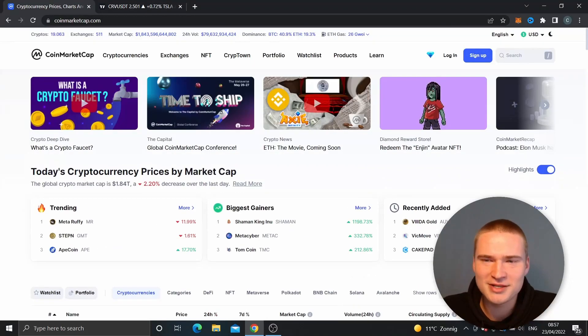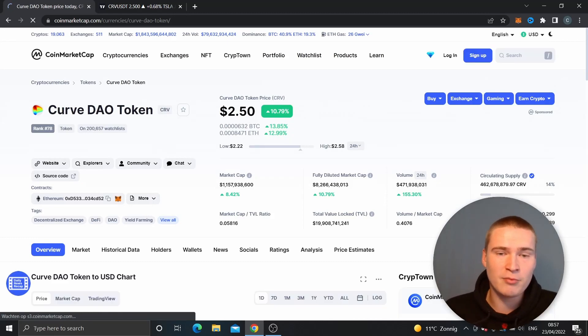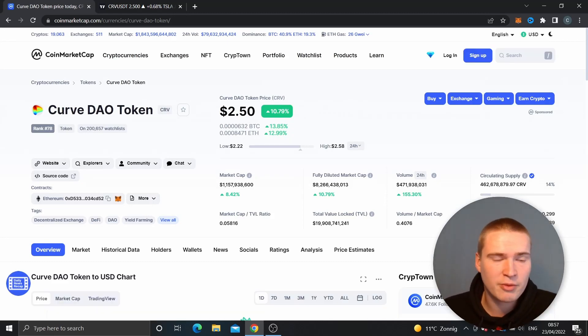What's up everybody, hope you're all doing great. Welcome back to Selenix Crypto. In this video I wanted to do a quick price analysis and price prediction on CRV, or the Curve DAO token — a very good project. Definitely check it out if you don't know it yet.